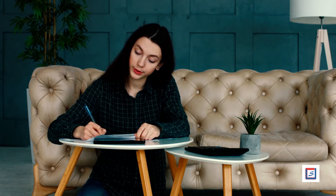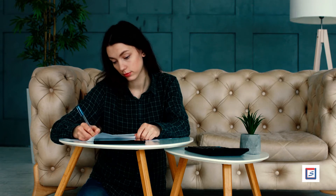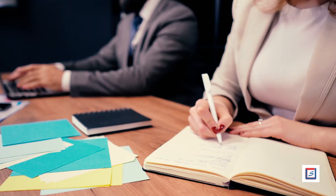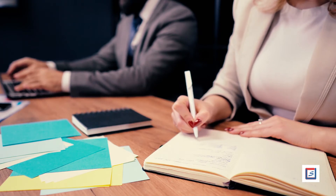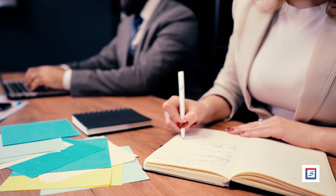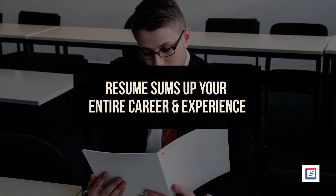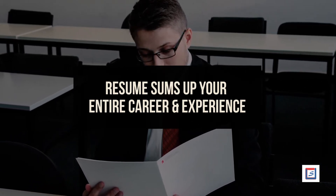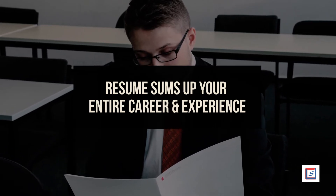Understanding the steps of professional CV building is not very complicated, but while drafting a CV, a lot of us find it very confusing. What to put and how to put is the big question in mind. Resume plays a pivotal role while applying for a job — it sums up your entire career and experience. Hence, you can't afford to get it wrong at any cost. Here are the steps to build a professional resume.